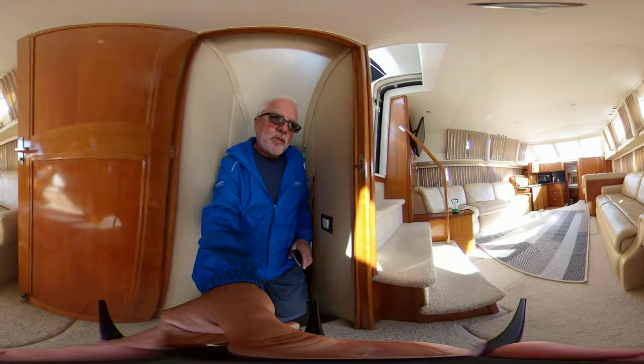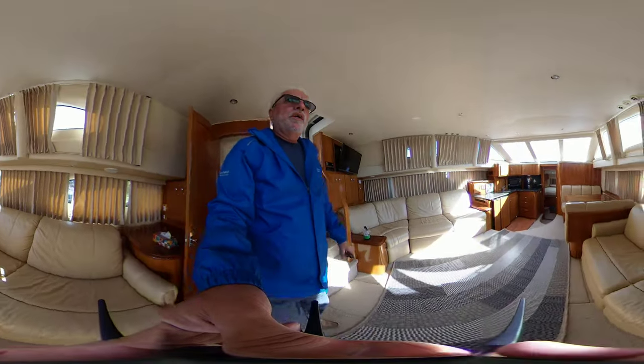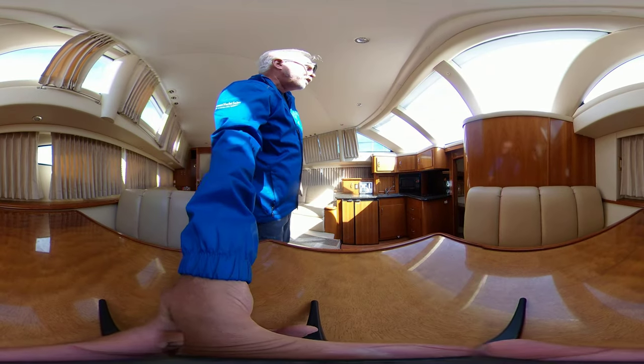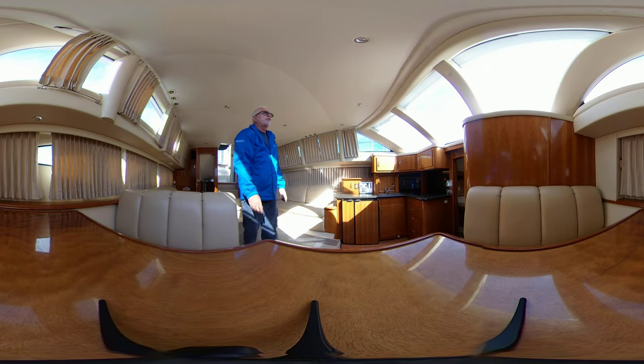All new Raymarine instruments on this boat — radar, chart plotter — everything's been redone. New Side Power stern thruster, so you'll have both bow and stern thruster. Maneuverability is a breeze with this boat.